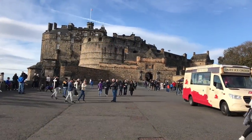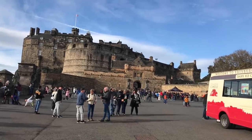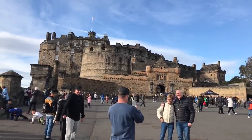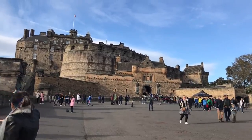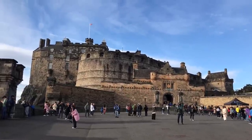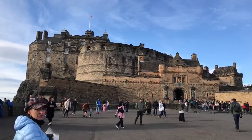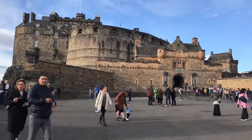We start our tour today on the Esplanade, an open area built as a parade ground in front of the castle in 1753. We're on top of what's called Castle Rock, 260 feet above the surrounding city. Edinburgh is famous for its dark and bloody history, and the castle is no exception. Before the Esplanade was built, the open landscape here was a site of execution — this is where those accused of witchcraft would meet their nearly always unfortunate end, with hundreds of them burnt here at the stake.